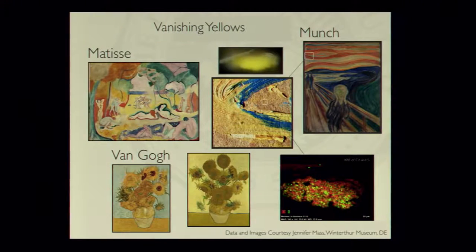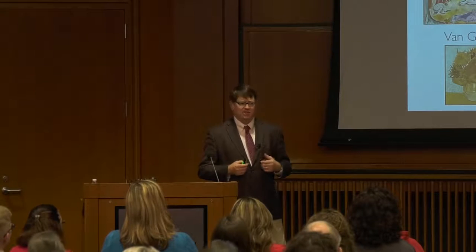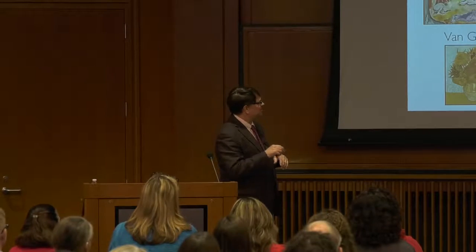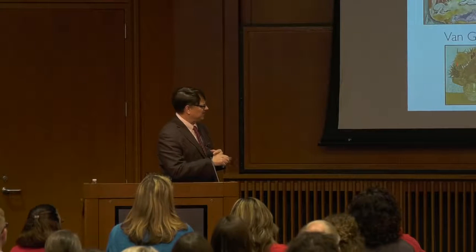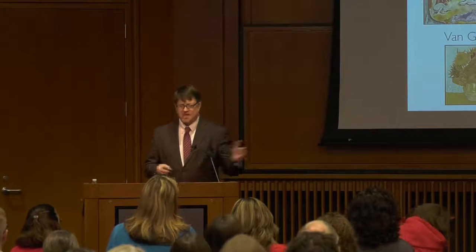Another important area is understanding why things are degrading. There's a phenomenon going on right now where the yellows from the late 1800s of many artists are starting to degrade. Yellow was a really important color to Van Gogh in particular — he used yellow a lot to create a mood of anxiety, along with greens. When you look at some of his paintings it has a tendency to make you anxious. This degradation is also affecting Munch and Matisse. Munch has four versions of 'The Scream' and two of them are degrading but two are not.